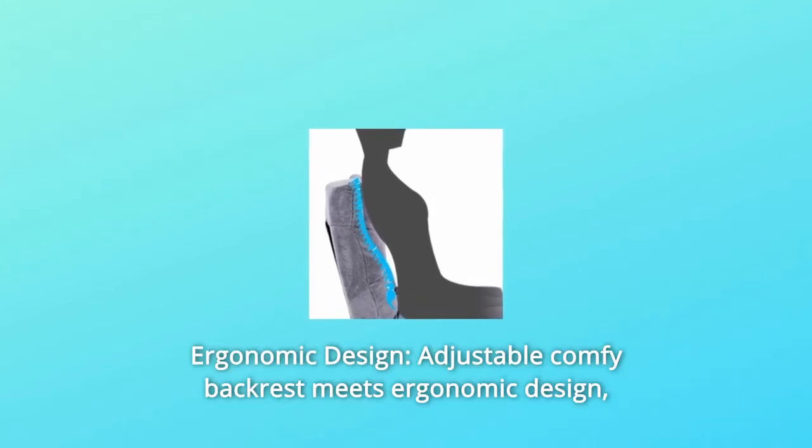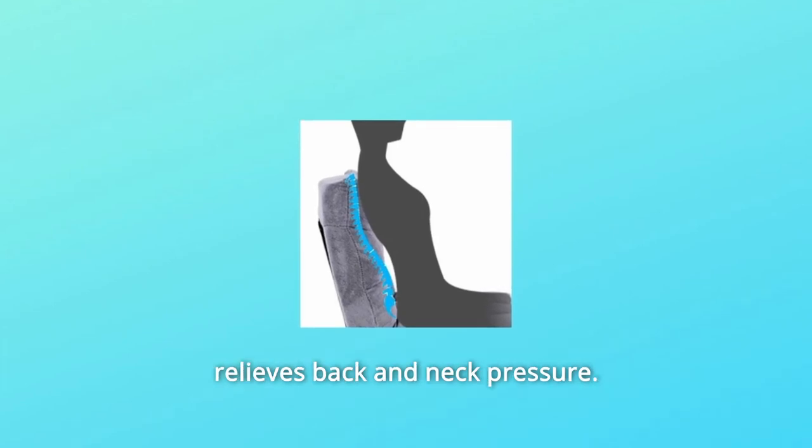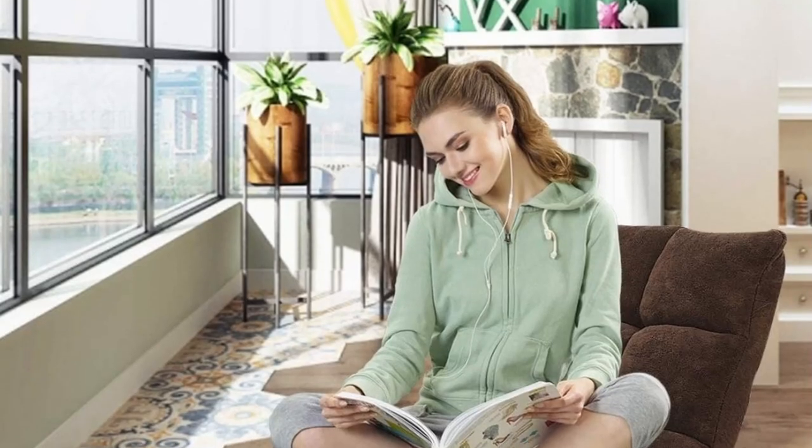Number 3: Ergonomic design. The adjustable, comfortable backrest meets ergonomic design and relieves back and neck pressure.